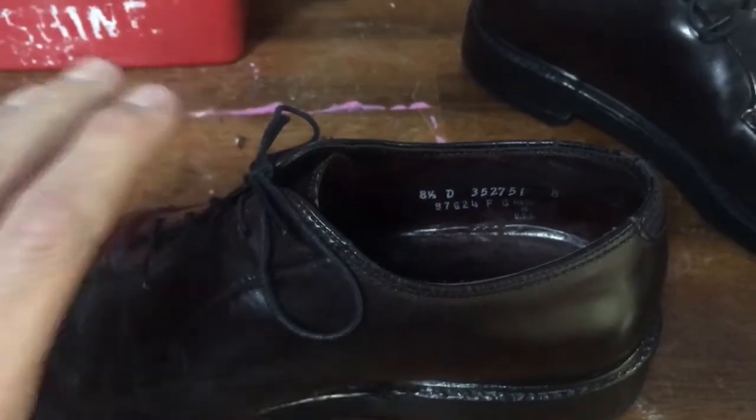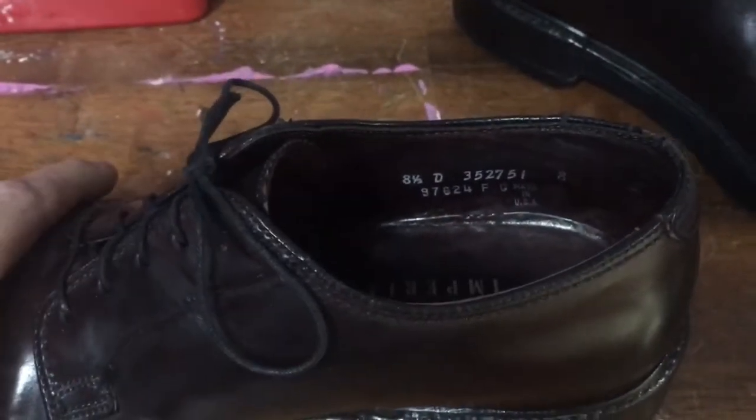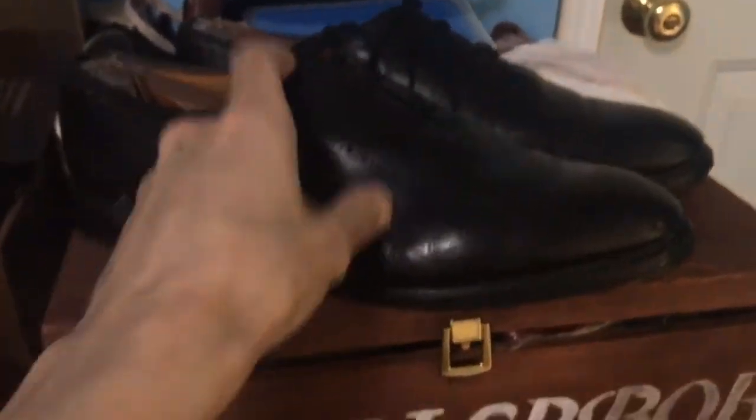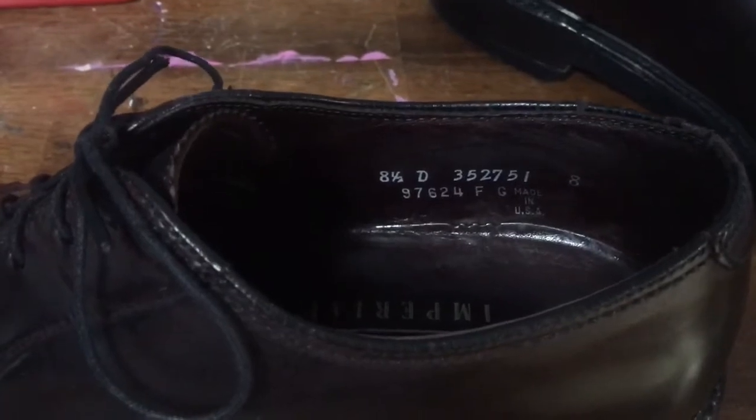In the 90s there was competition from overseas, and most shoe manufacturers started taking their production overseas. That's now why only Allen Edmonds and Alden are the only ones left making shoes in the US. But back to the Florsheim Imperial — there's an amazing website I've learned so much from: David's site vcleat.com.